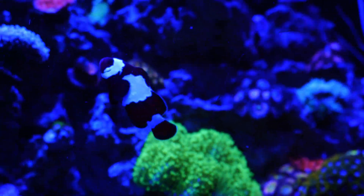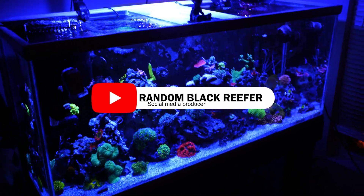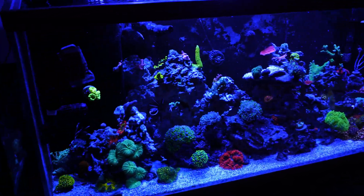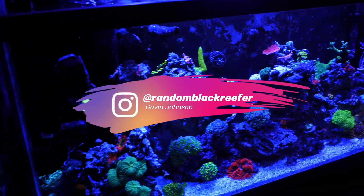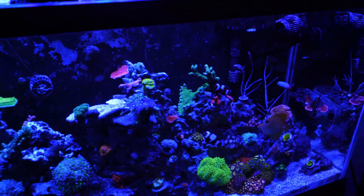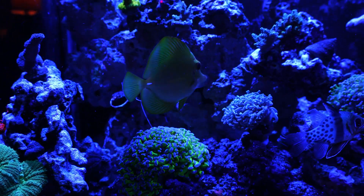Everybody wants a reef tank but nobody wants to put in the work. What's going on YouTube — I'm back with another video update. This is my first update since coming back from my trip, my cruise, so let's see how the tank is going.